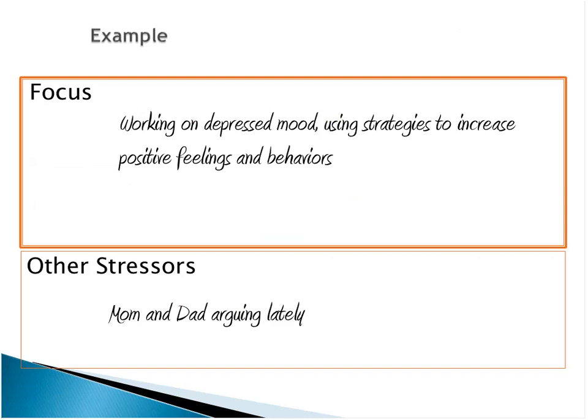An example would be working on depressed mood using strategies to increase positive feelings and behavior. But a stressor like mom and dad arguing could make this more complex — and in many cases it could be a question of whether this is a problem-focused approach. You may want to go more toward emotion-focused coping: how does this kid not blame themselves for it? What steps can they take so that they're less distressed by what's going on in their parents' lives?